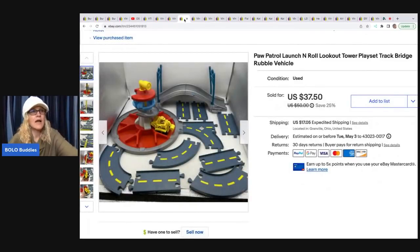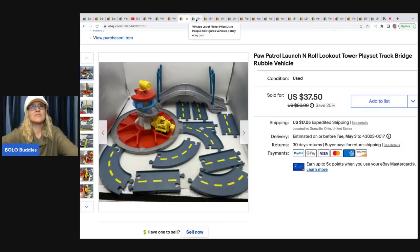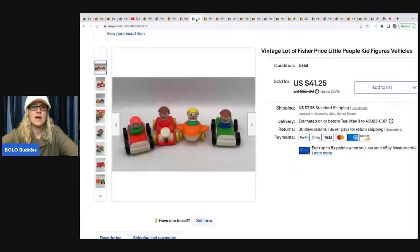The next item is this Paw Patrol set. Somebody bought it for $45, then asked me to cancel the order. I canceled it, and the same person bought it again for $37.50. I messaged the buyer and asked if they bought it by mistake; they said they just changed their mind. So I shipped it out. I didn't get the $45 I wanted, but $37.50 was still great — I paid $2 for this at a garage sale, and the buyer was all in for $61.90.